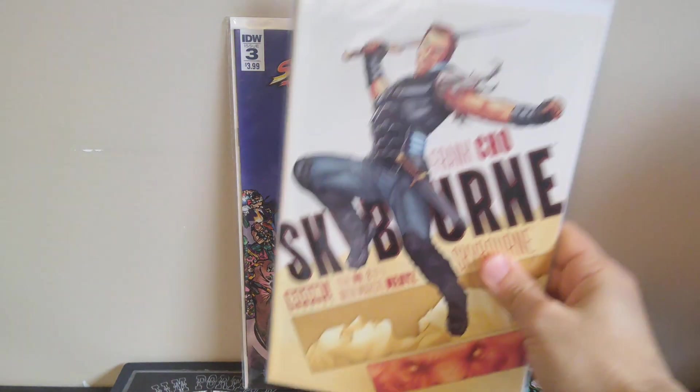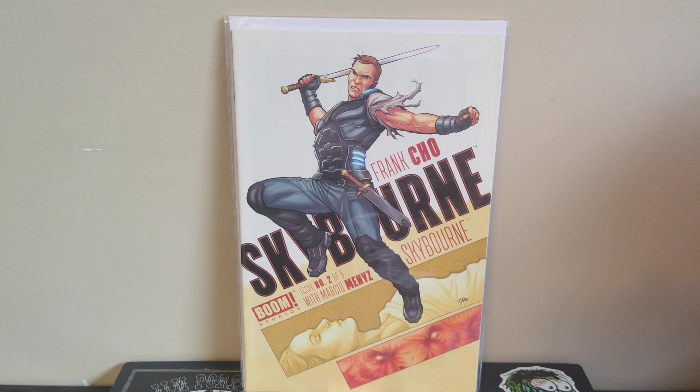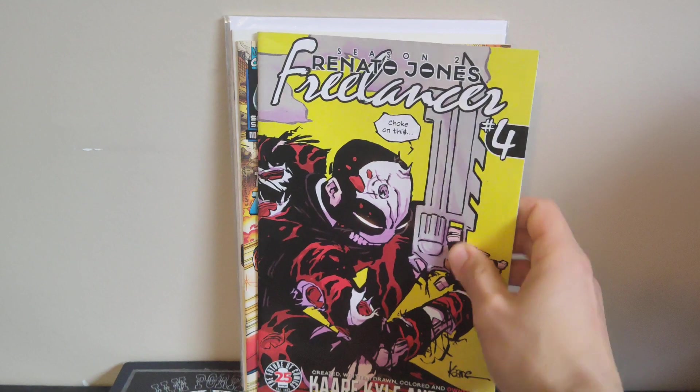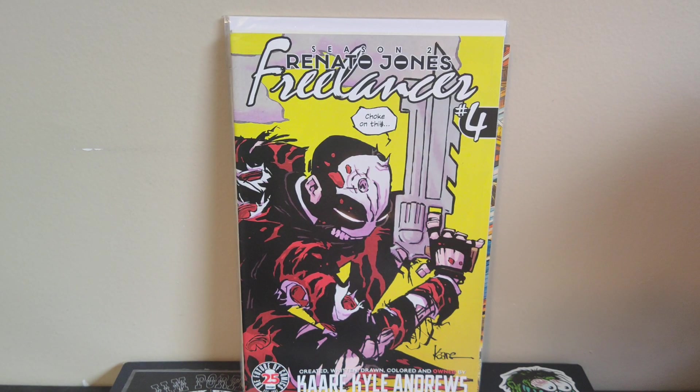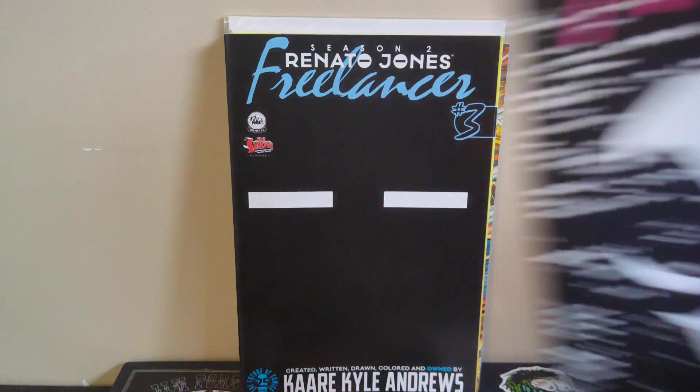Got a Frank Cho book — Skyborne number two. He wrote it and did all the interior art as well, which is really cool. Looks like a five-issue miniseries. I think I've got number one, and I'm definitely going to try to piece the whole series together — I really like finding him doing interior work because he basically only does cover work now. Got Silver Surfer volume three number 122, trying to finish that run out. And picked up a couple Renato Jones books I didn't have — it's a series by Kari Andrews that I really like. That's season two, Freelancer, numbers two, three, and four.